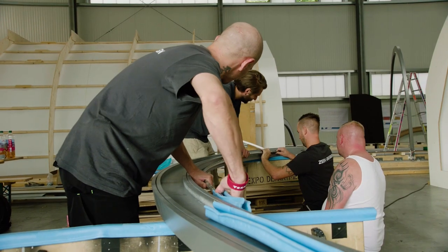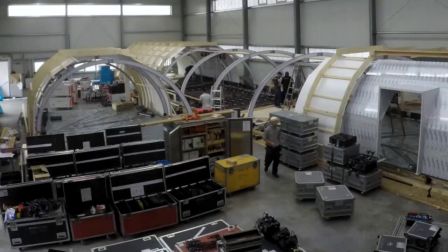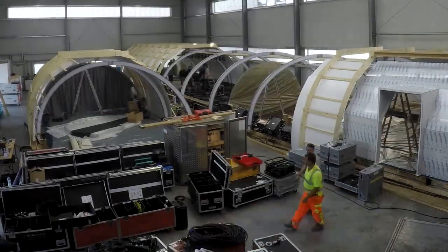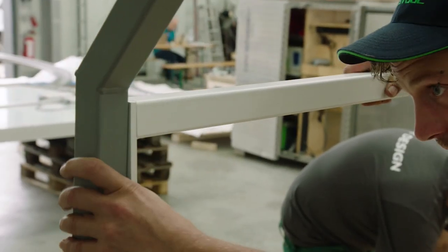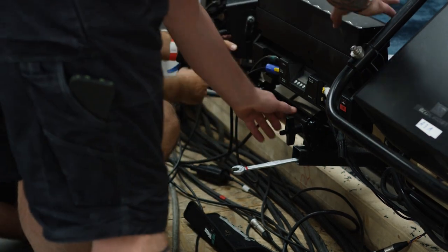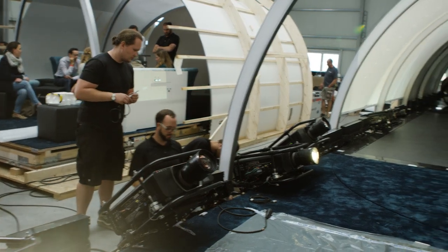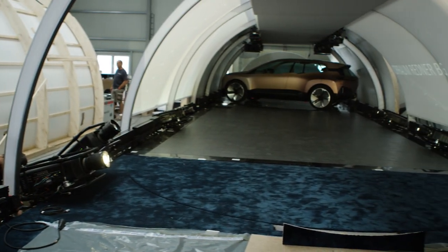As the real plane can only be taken out of regular service for a short period of time, the exhibition stand constructors have made a one-to-one replica of the plane's fuselage in the Puchheim Hall. Inside, they are constructing, as precisely as possible, the showroom that is to impress in the real Boeing in just 14 days' time. At the same time, the stage technicians are setting up projection equipment in the mock-up plane.